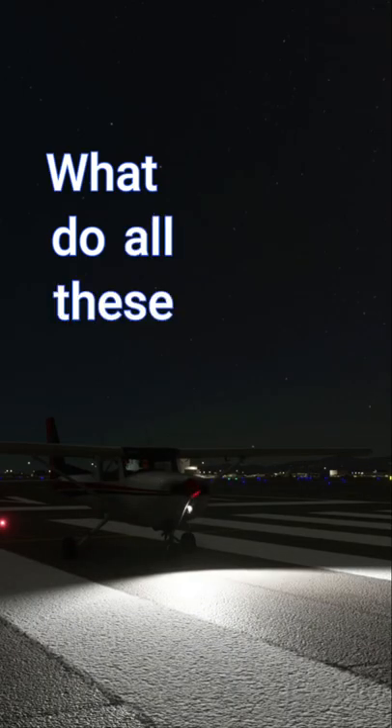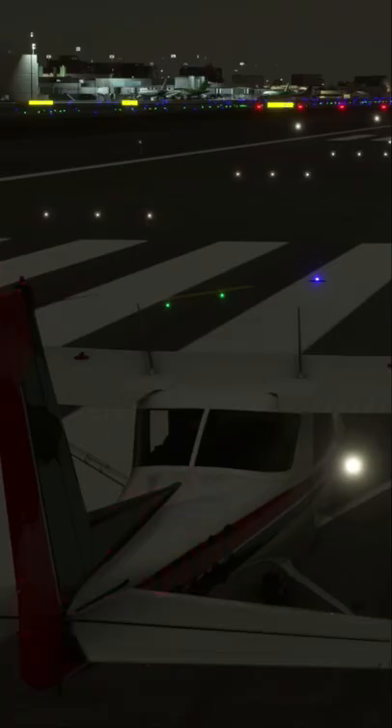I got this question the other day: what do all these lights mean? Each one of them has its own purpose, so let's go through and talk about what each one of them means.